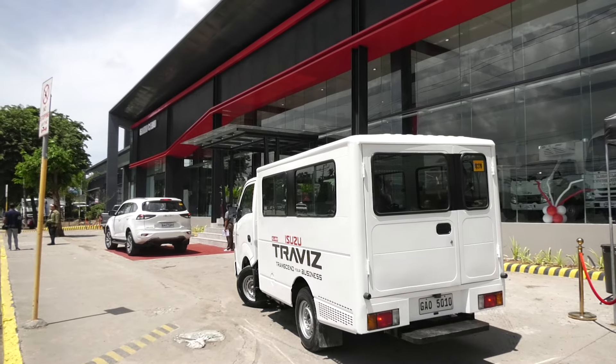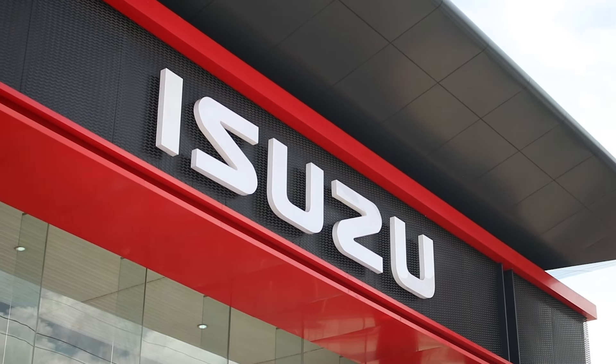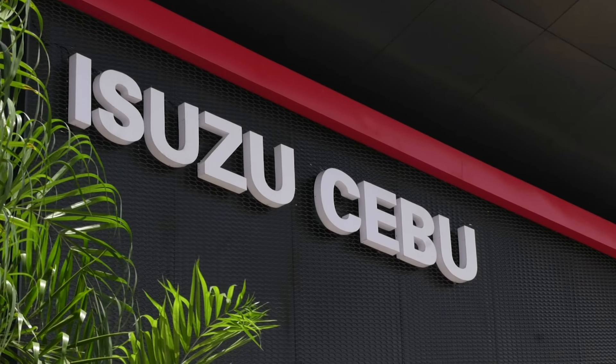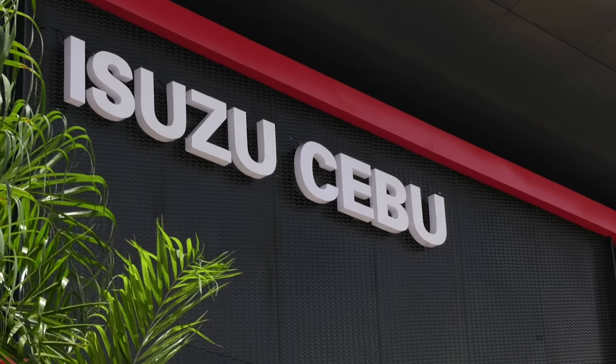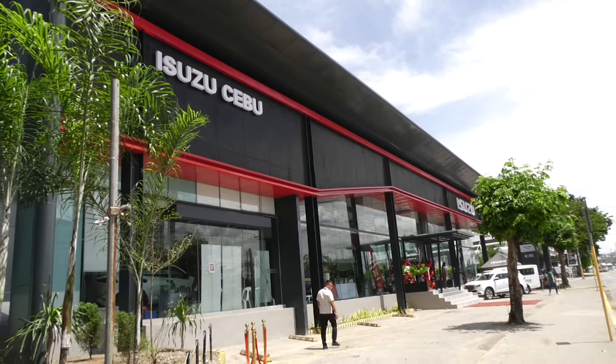We are here right now at Isuzu Cebu, located at A. Soriano Avenue, Cebu City, for the unveiling of the newly renovated IOS dealership, supporting the new bold and dynamic front fascia with a more prominent Isuzu Tower sign. Different parts of the dealership went through numerous renovations in its sales and after-sales area to ensure we continue to provide the highest level of customer satisfaction in the city.